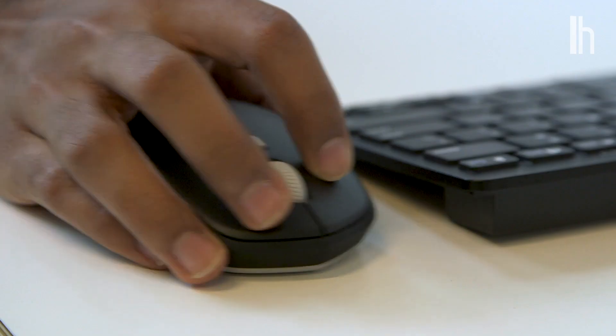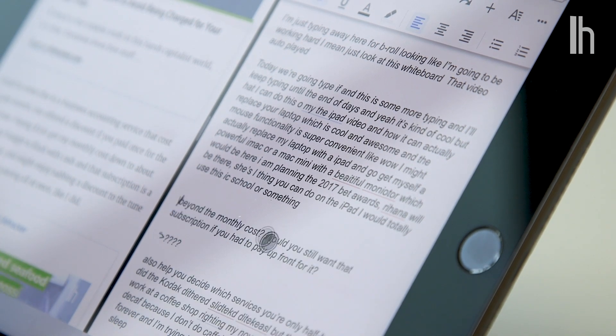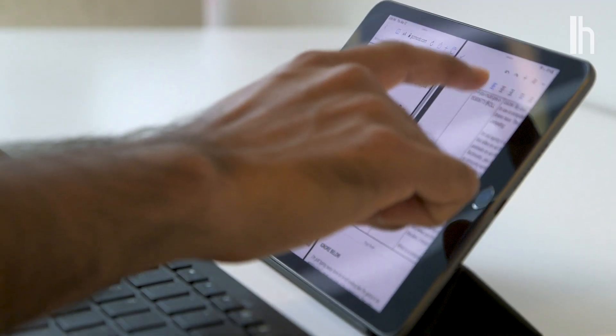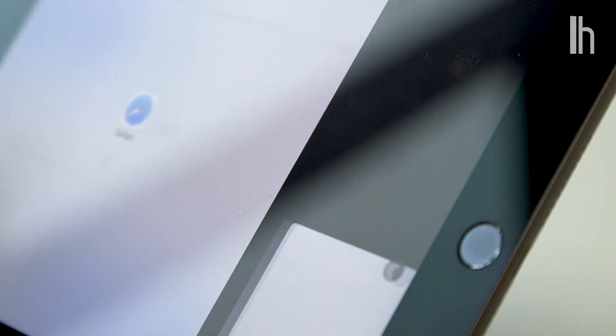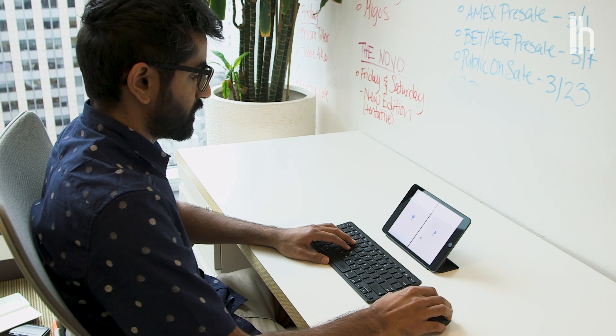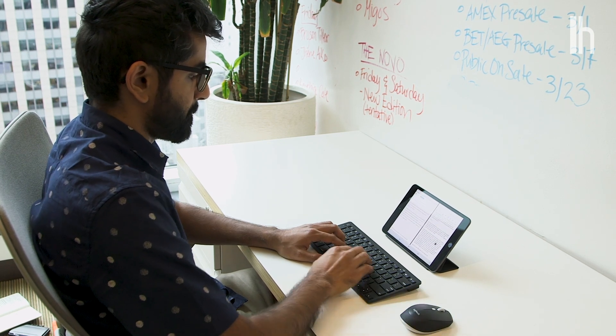The final thing I want to mention about accessories is a feature buried in iPadOS that will actually let you use a mouse with your iPad. You can connect a Bluetooth mouse, or a wired mouse given you have the right combination of dongles and cables, and you'll get this nifty little cursor that acts like your finger. Any gesture you can do with a finger on the touch screen can be done with the mouse and this cursor. I actually found this to be more useful than I thought, but I don't think a mouse is necessary like the case and keyboard — it's still a nice option to have.